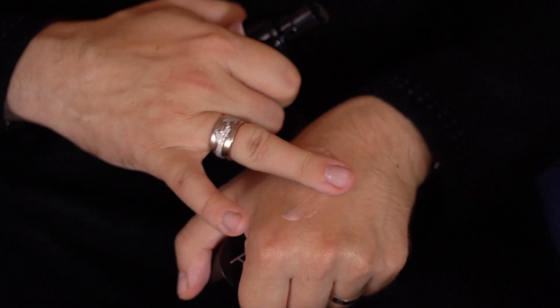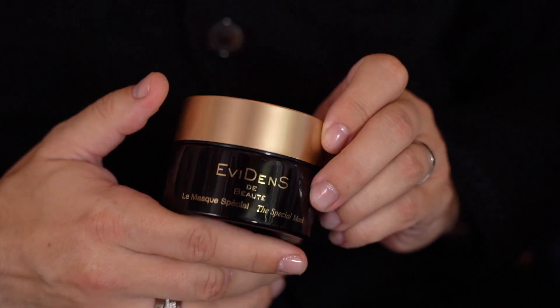Amanda Caroline Aude Lift Cream. It's a perfect moisturizer in the morning to give you that perfect canvas for your makeup — no need for a primer. When you need that wake-up call in the morning, Evidence de Botte Special Mask is a perfect product for that, used once or twice a week to give you that glow.